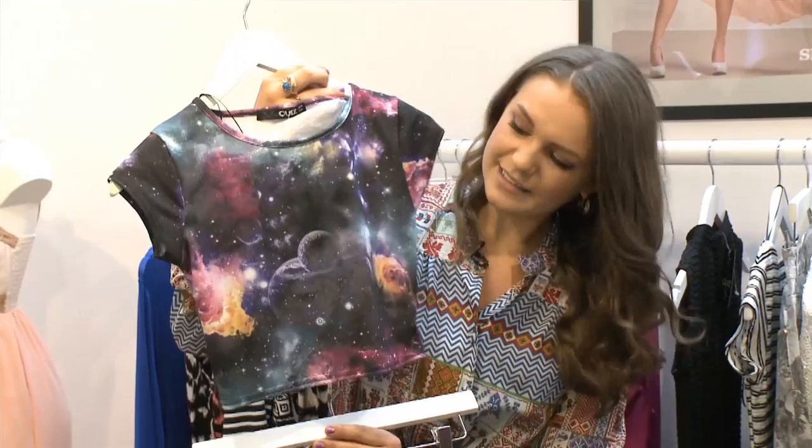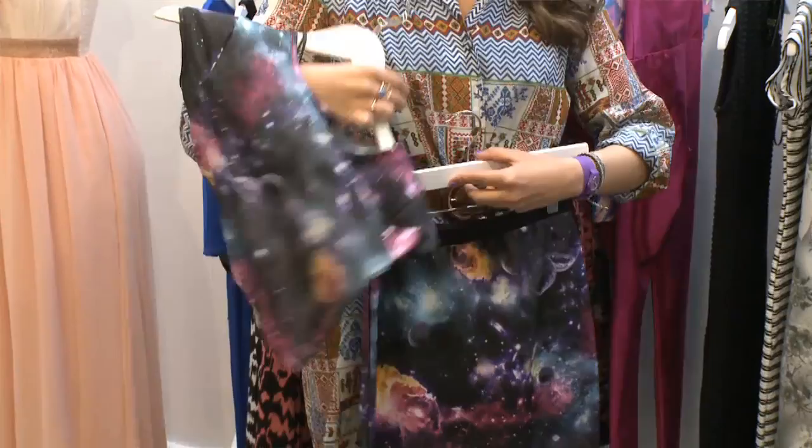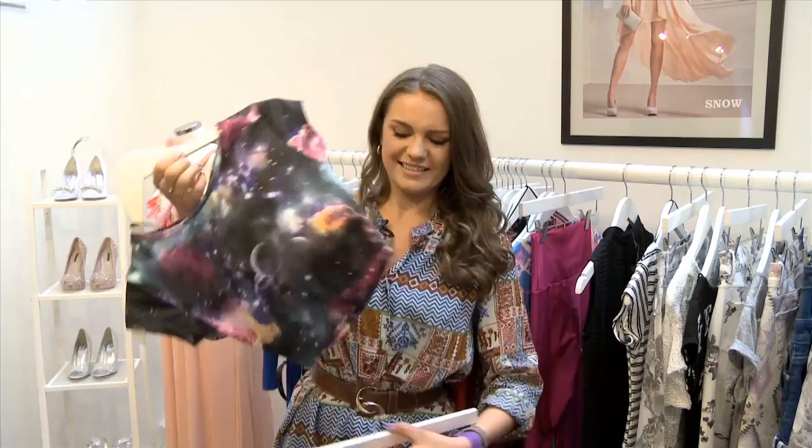Crop tops are absolutely huge right now — a little bit of bare midriff. Actually, even though they seem a bit scary, if you wear something like this which comes just above your hip bone, you sort of show off the bit which is normally the best bit of your tummy. So not quite so scary. That's one of my favorite pieces.